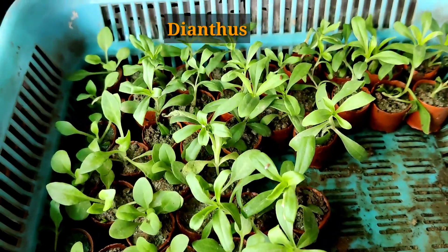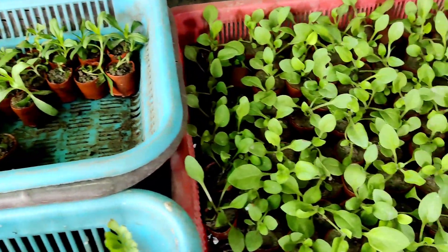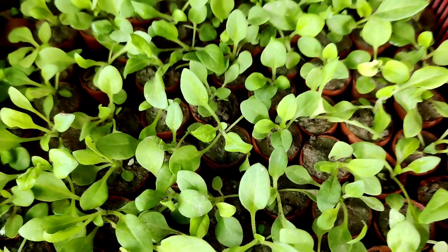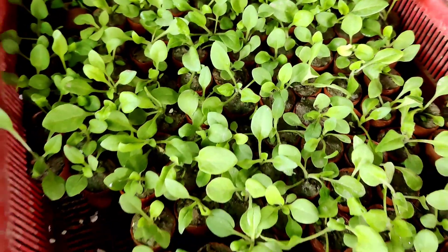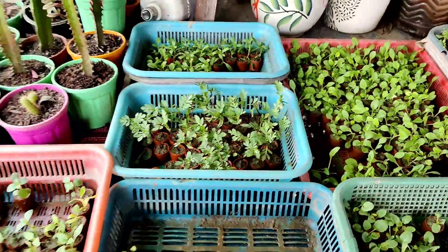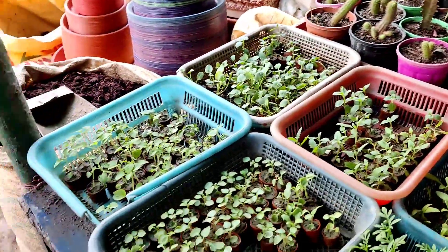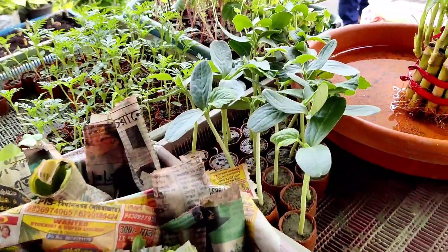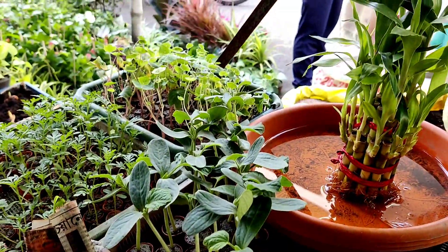Dianthus has a special variety — if you grow it this winter season, you can prune it in the summer and again in the coming winter you can get flowers. There is also larger petunia at six rupees each. Every kind of seedling is available here — different important varieties of flowering plants and vegetables.